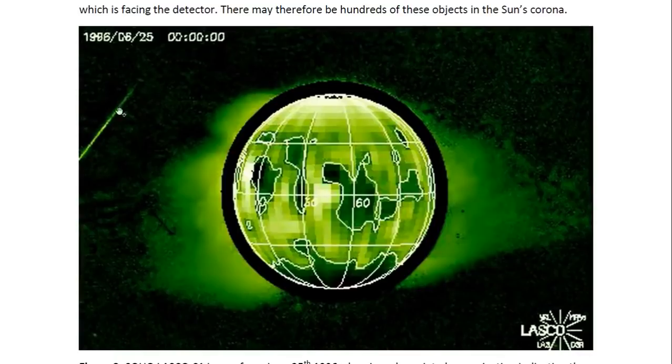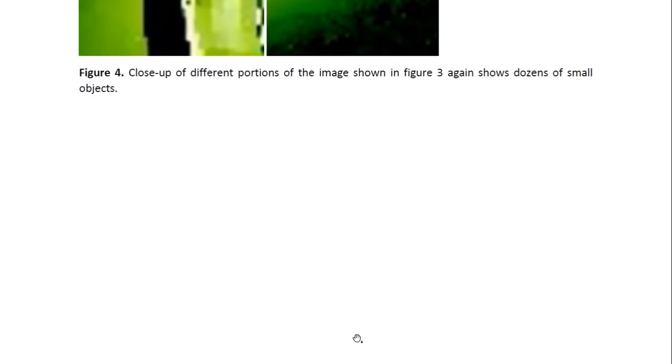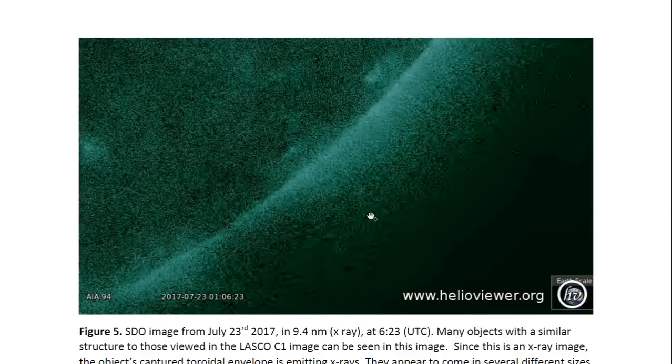You can see there's a discharge between at least two objects here, and you can see lots of debris everywhere — lots of objects in the sun's corona. So there are lots and lots of objects. They were there already in 1996. This image is from July 23rd, 2017. It's an SDO image in 9.4 nanometers, so it's an X-ray image. You can see the same pattern.